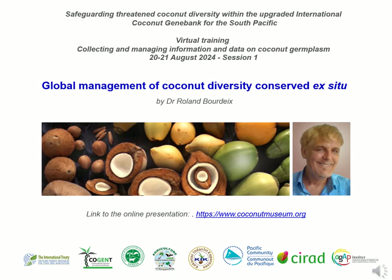Dear participants and colleagues, I will now present for about 10 minutes on global management of coconut diversity conserved ex situ. Ex situ means conservation out of farmers' fields into large field or lab gene banks, usually owned by national institutions involved in agriculture.